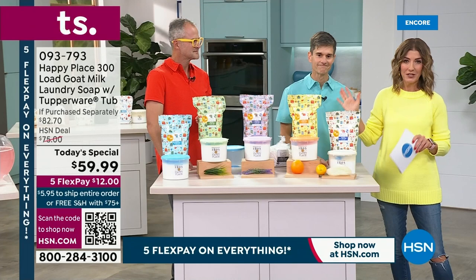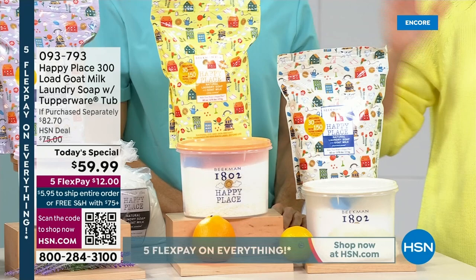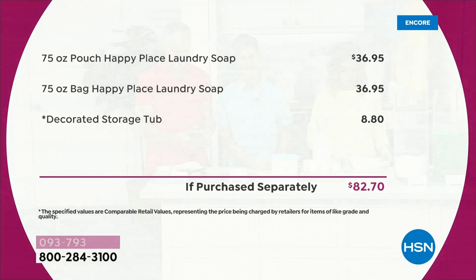If you were to purchase all of these pouches separately — 150 ounces total, $37 a pop — plus the Tupperware tub, an $82 value, that would be $22 off retail. But if you want to stock up, get the dryer balls, the scent booster, and the Oxy White and Brightener. The dryer balls actually have Sunny on them — our official Happy Place mascot.